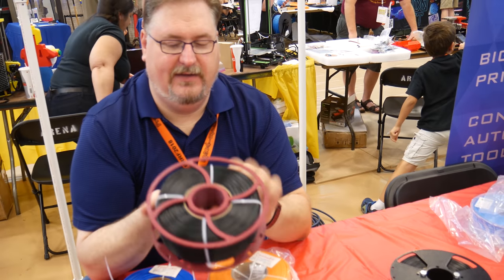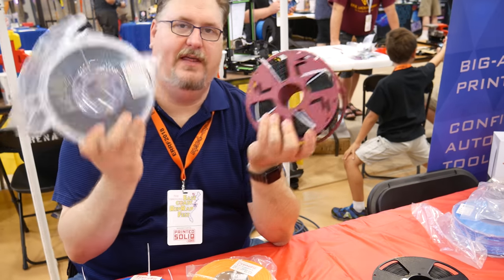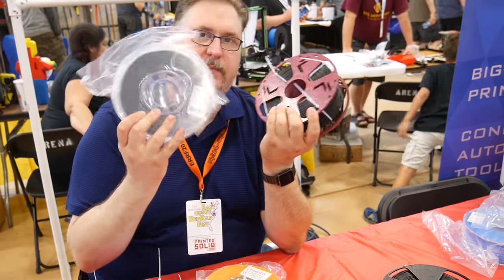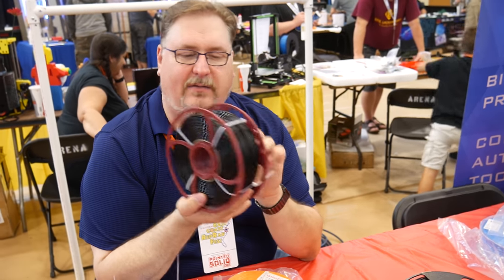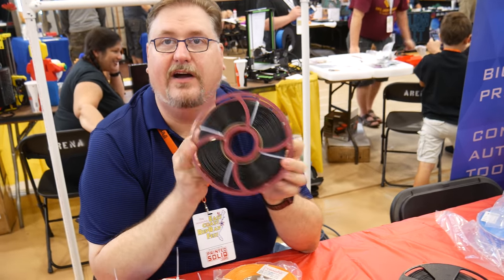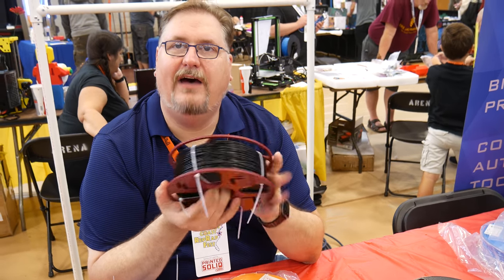I'm going to switch these. I use a ton of their black — I swear by the black. I'm switching to a ton of EconoFil now. It's cutting my price almost in half.